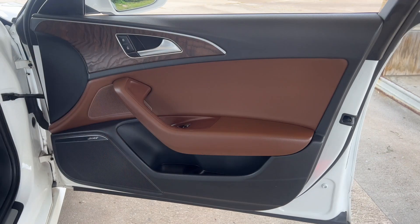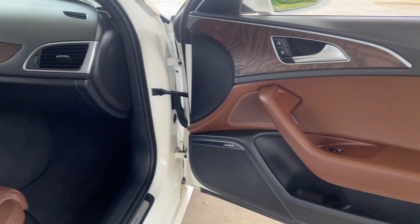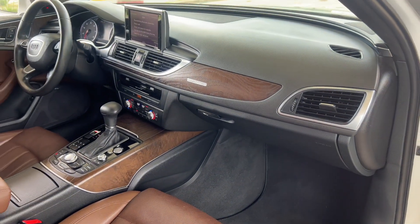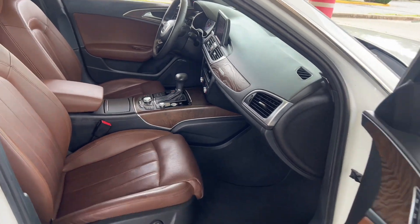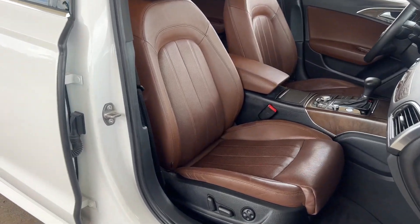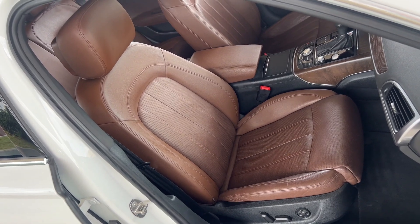Bose Premium Surround Sound System with AudioPilot includes 14 speakers, center speaker, subwoofer, and total output of 630 watts. Front seat ventilation. Power adjustable steering column with memory. S-line exterior includes unique S-line front bumper, valance, and rear bumper with diffuser and grille.